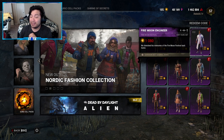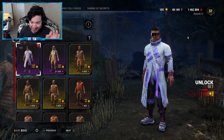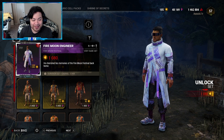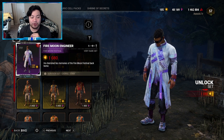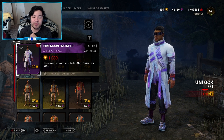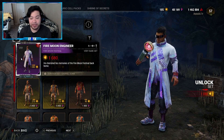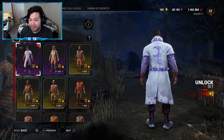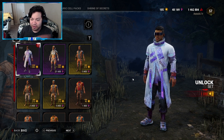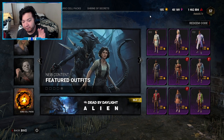The Fire Moon Engineer for Gabriel is so futuristic — they're sticking with the sci-fi look for Gabriel, which is kind of cool. It is 1080 Auric Cells, and the description says 'he cherished his memories of the Fire Moon Festival back home.' This is a set so you can't mix and match. If you look at the back of the outfit it gives you a little moon design, which is really nice. The whole outfit's really sick — the glasses definitely pull everything together.